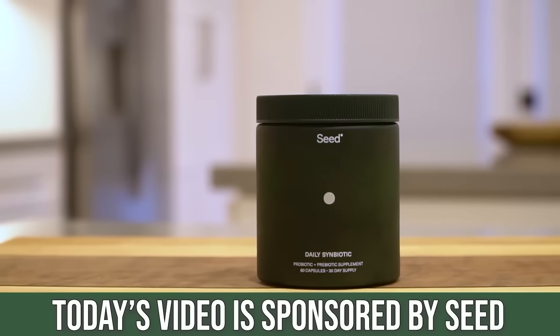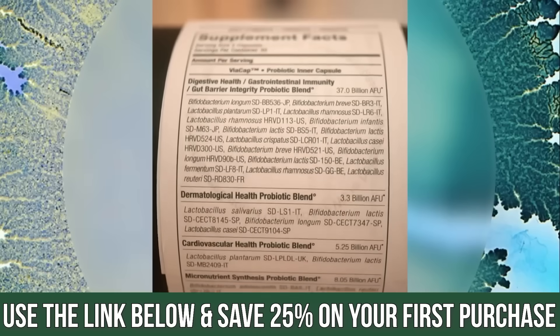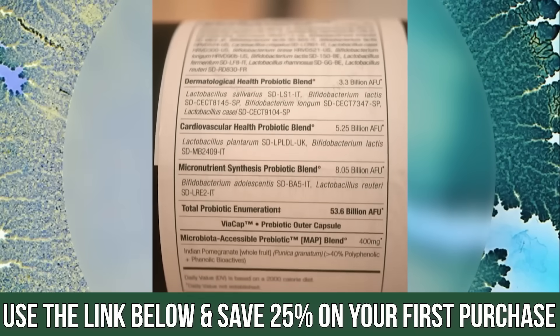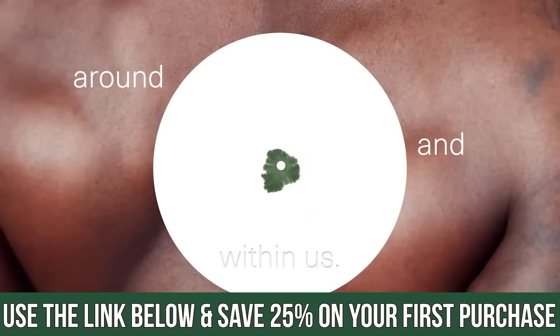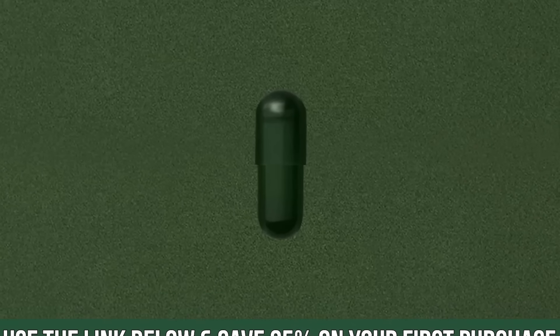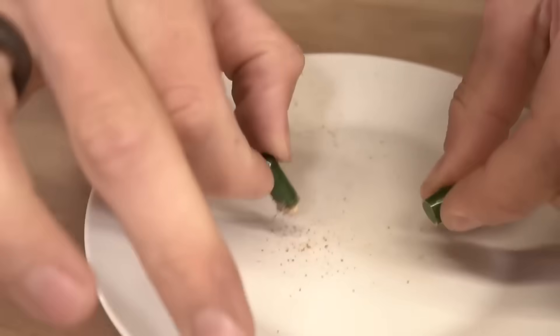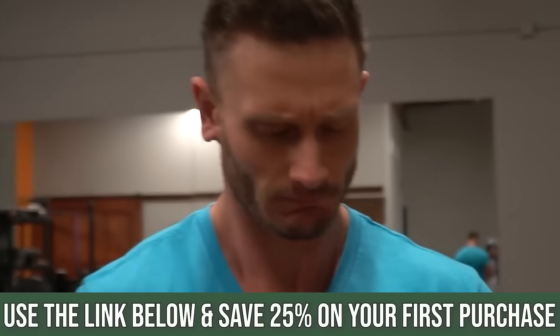I also put a link down below for a probiotic that I recommend called Seed — that is a 25% off discount link for what's called a symbiotic. It's a prebiotic and a probiotic combined into one capsule, so you're getting the entire probiotic effect distributed where it needs to — potential colonization into the large intestine — plus the prebiotic effect. It's a capsule inside of a capsule, really cool technology, and I've taken two of them daily for about four and a half, five years.